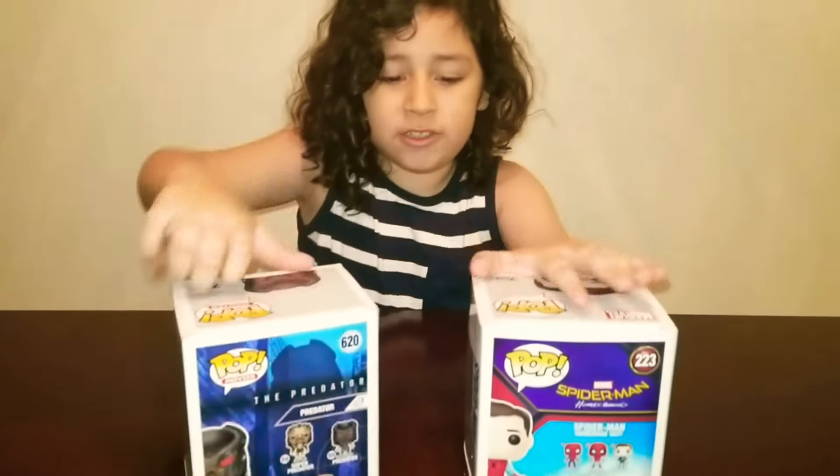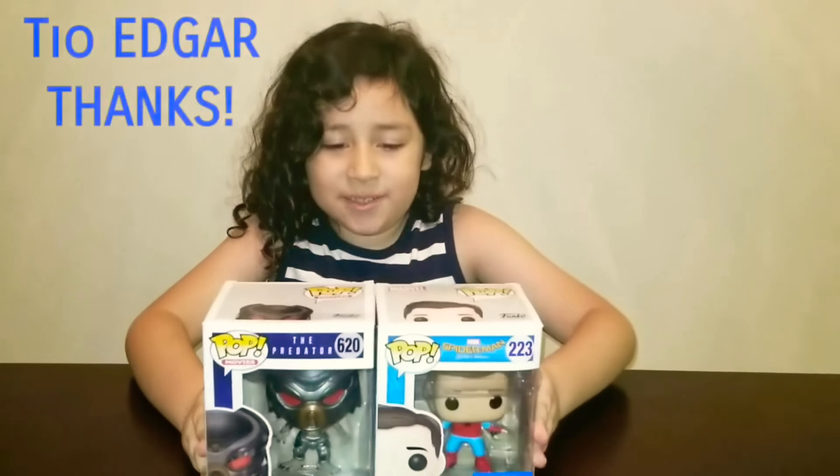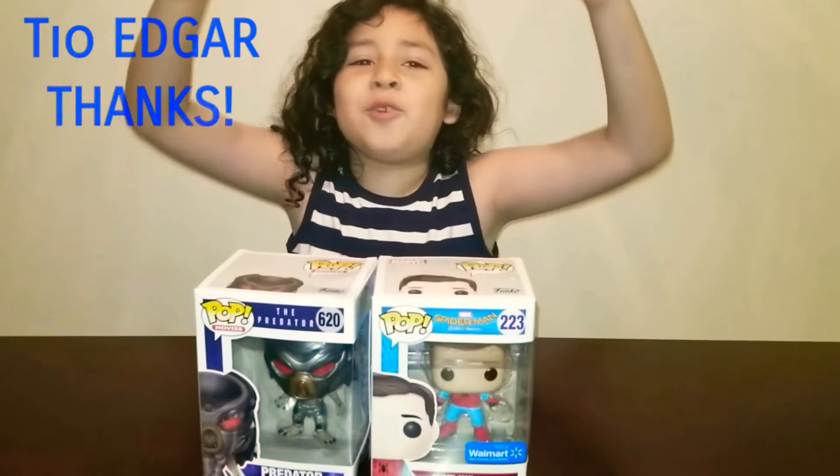There's also some other characters — maybe we'll unbox in the future. Edgar gave me these. Oh nice, shout out to you Edgar, I love you wherever you are.